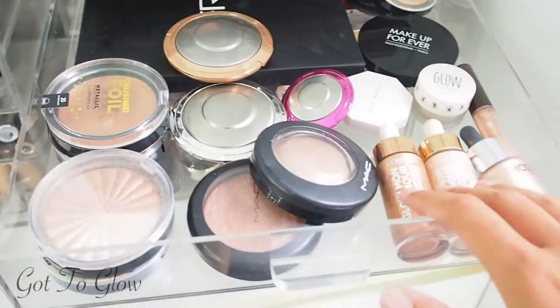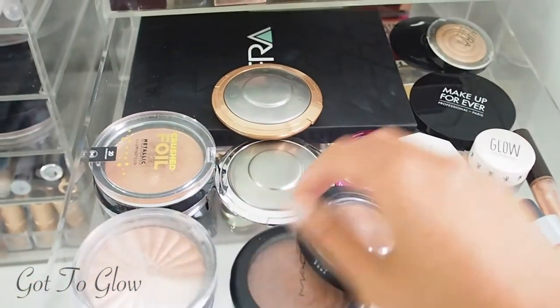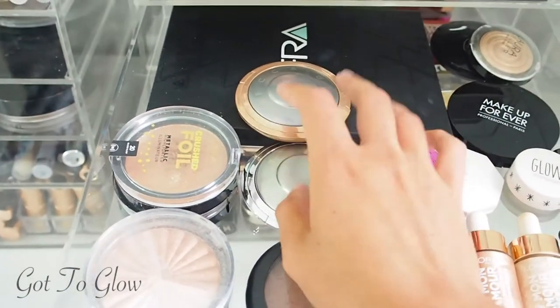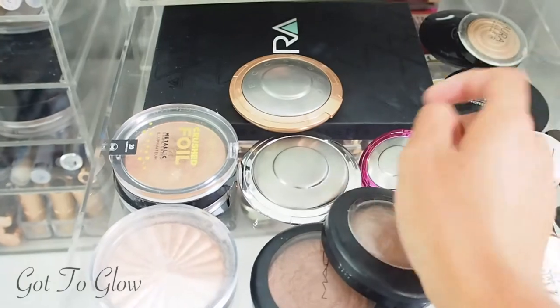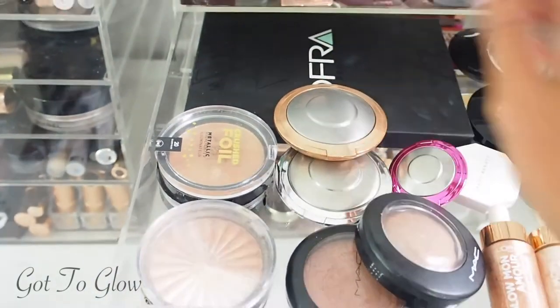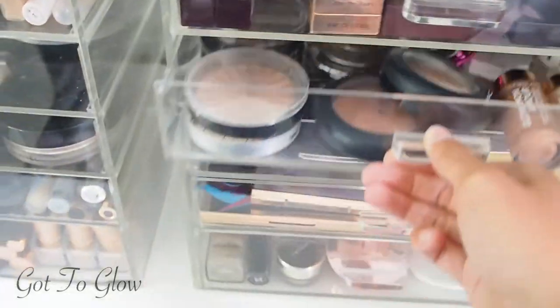In this drawer we've got highlighters — liquid highlighters and then all the powders. We've got all the Becca highlighters which are everyone's iconic favourites, and also the Ofra Pro Palette which is a really, really good quality highlighter palette.